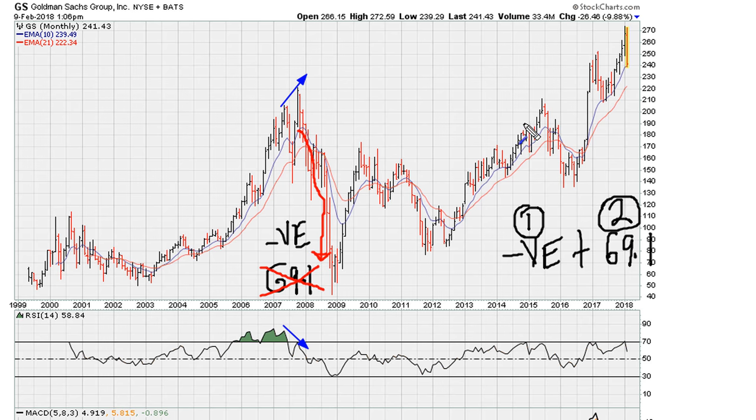The next time we see something similar is here, where we have price improvement to new highs on a monthly basis, then we have again negative divergence and RSI 69.1 uniform activity rejection, which leads to a multi-month drop.